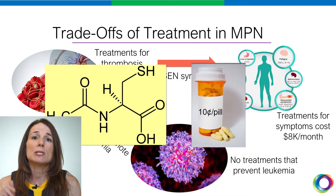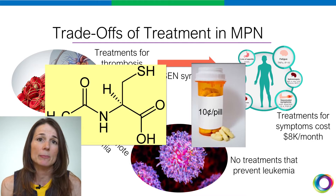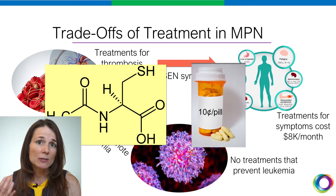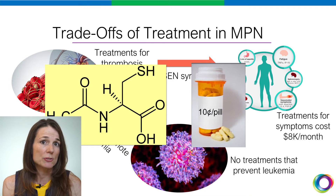What if I told you that there's a low-cost, widely available, over-the-counter supplement called N-Acetylcysteine that has strong preclinical evidence that it could be helpful for all three major clinical issues in MPN?